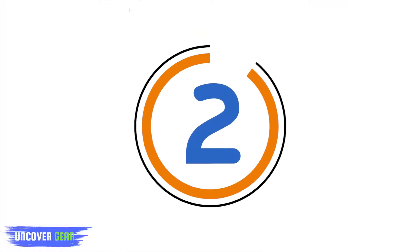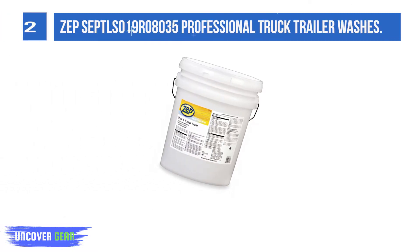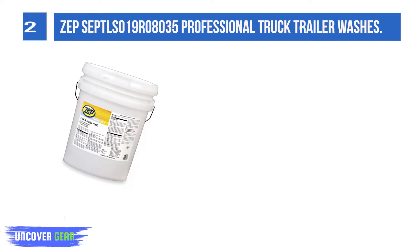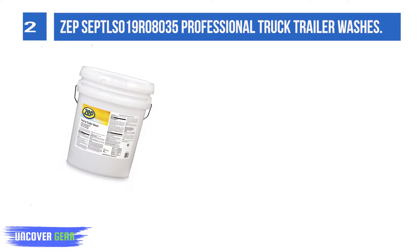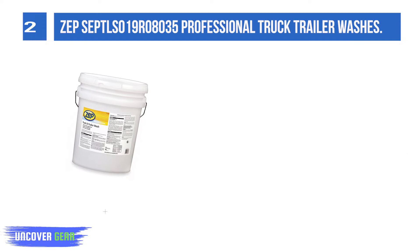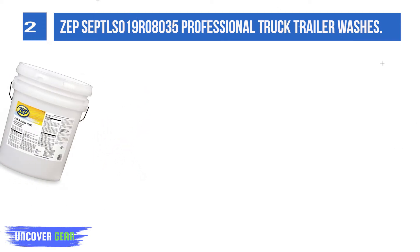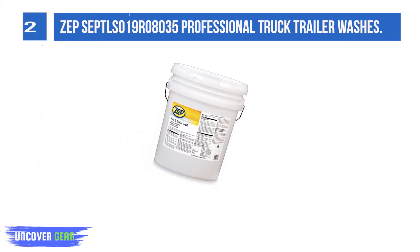List number 2: Zep Zeptals 19 Rate 1035. Professional truck and trailer wash — cleans in one application, economical, dilutes up to 1 oz per gallon, no brushing required. Premium liquid truck and trailer wash removes exhaust deposits and road film.